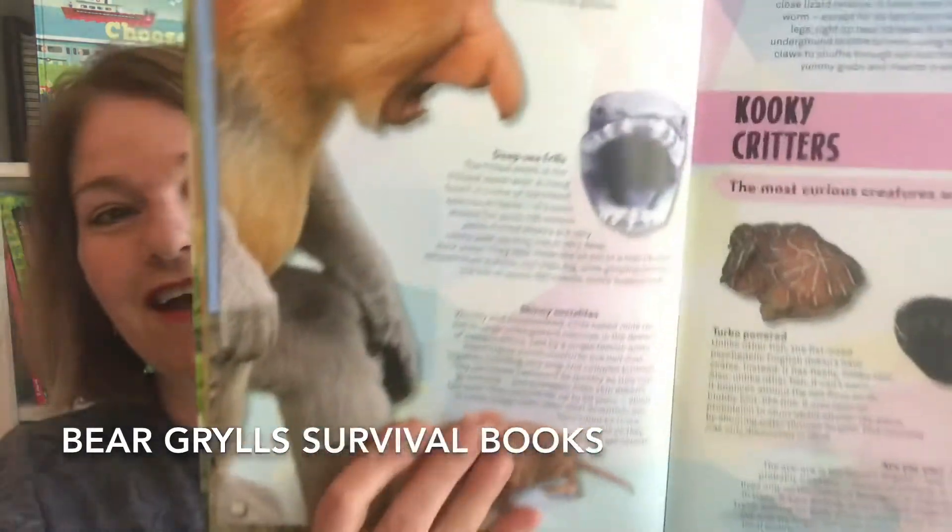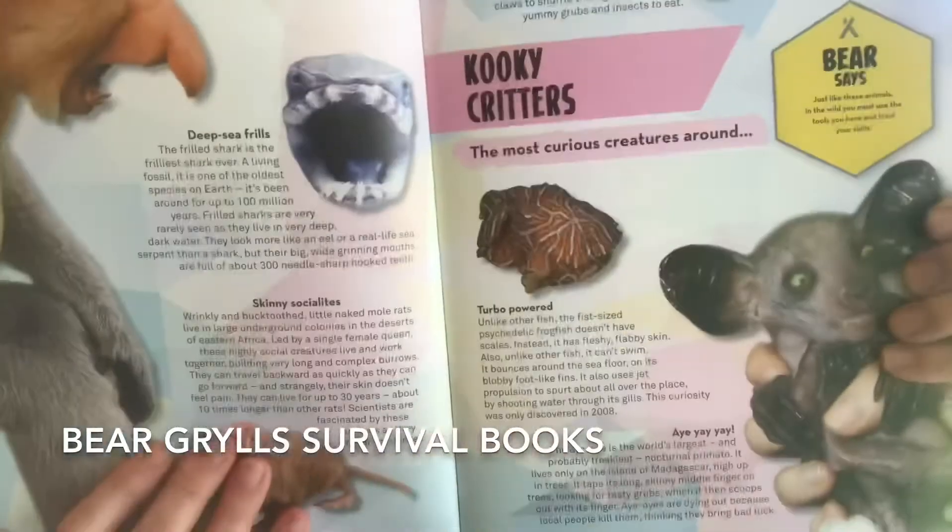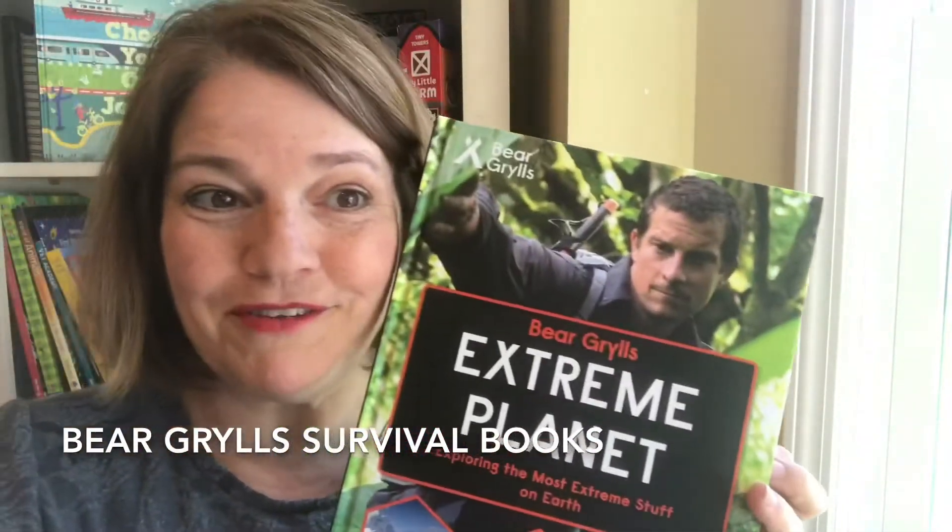With our Bear Grylls books, we get to learn lots of amazing facts and have fun. Chapter books too!